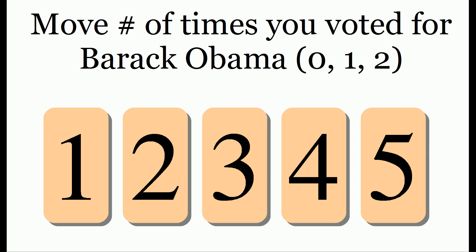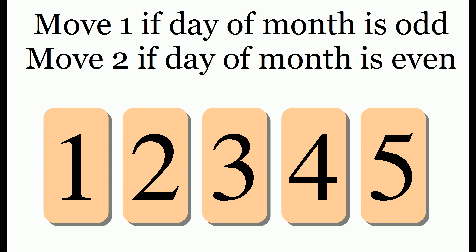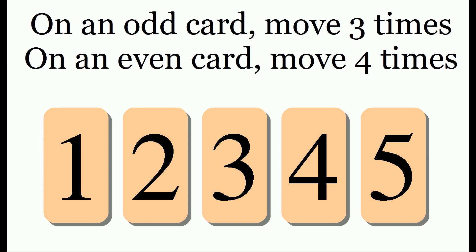When you go through these moves, it actually doesn't matter which way you move or which day of the month it is. The move which really matters is the second to last move: on an odd card you need to move three times, and on an even card you need to move four times.